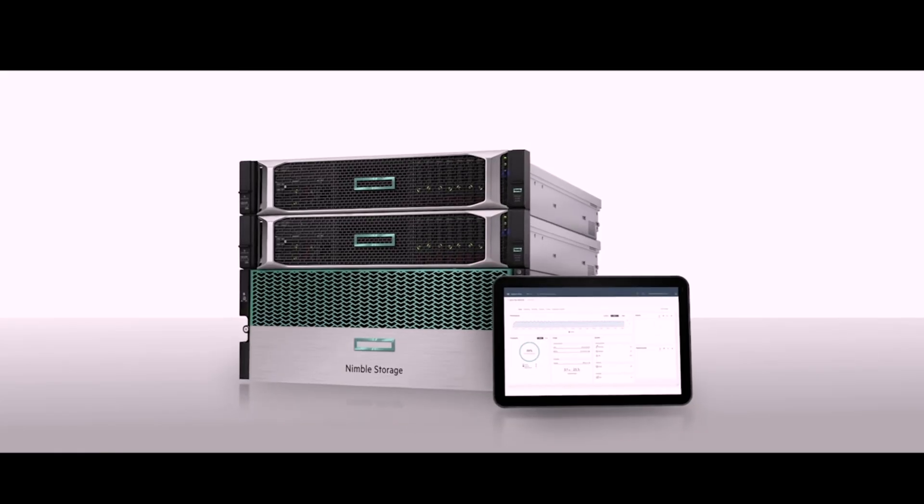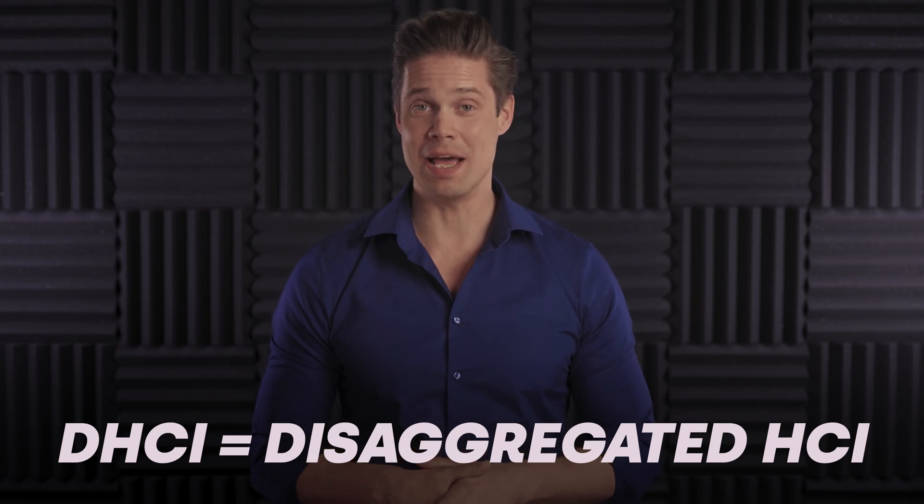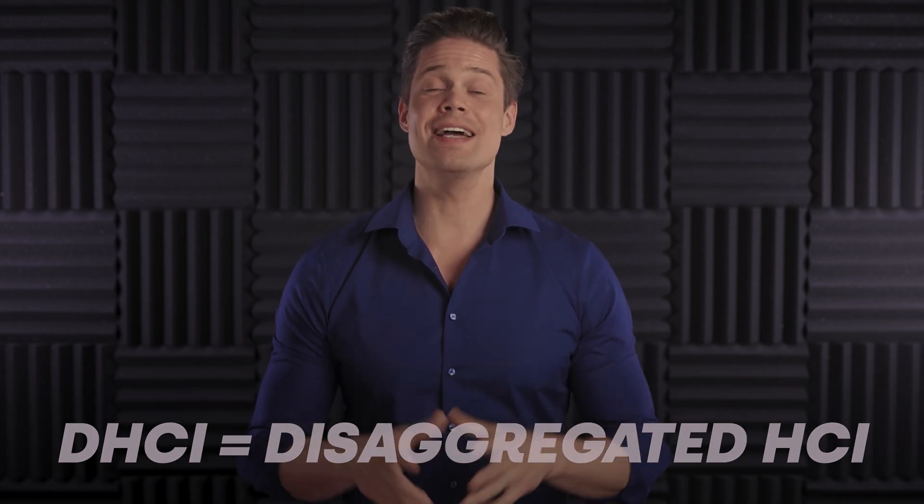Now let's talk about the elephant in the room. HPE Nimble Storage DHCI is not a typical hyperconverged system, because compute and storage technically are not hyperconverged — it comprises a bunch of servers connected to a separate storage array. It is indeed a disaggregated HCI system, DHCI. I know, it's an oxymoron. By my definition, it's not even an HCI solution — it's more like a sophisticated converged system. But I really don't care what HPE wants to call it; the capabilities are what speak for themselves. HPE says that Nimble Storage DHCI is for mixed workloads at scale.